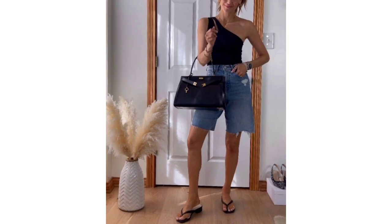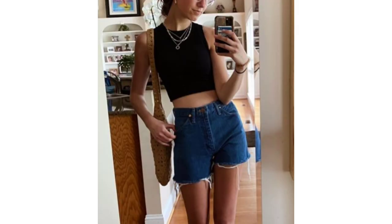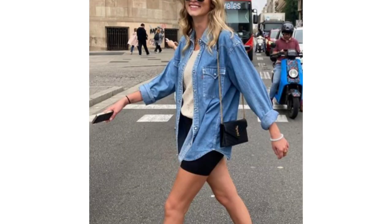With denim shorts and strappy sandals. For a low-key summer outfit, wear your trusted denim cut-off shorts with a tank top. Then match the color of your tank top to that of your shoes to seamlessly pull it all together.